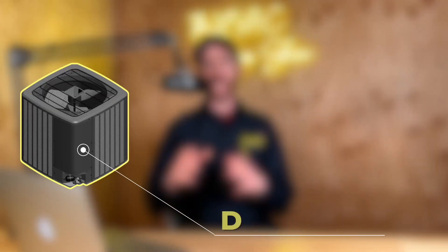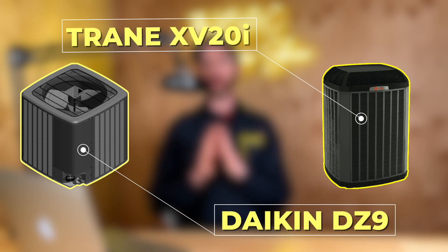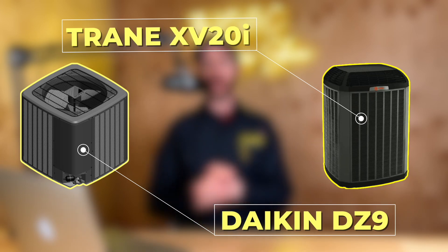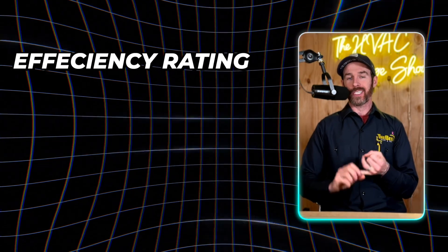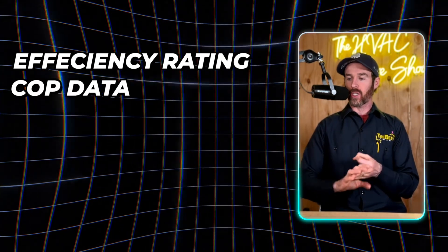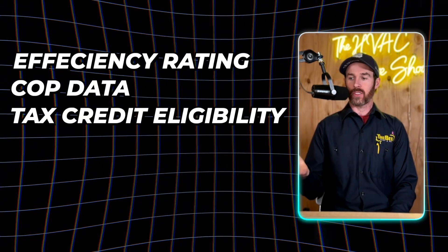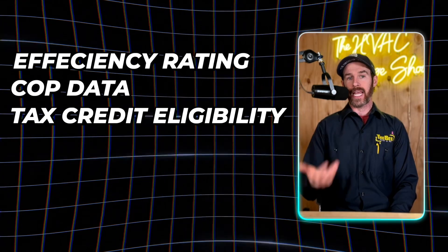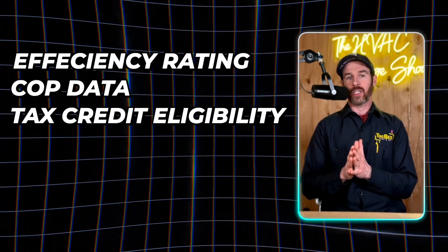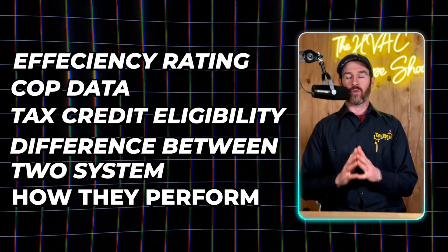In this video, we're going to be doing a head-to-head matchup between the Daikin DZ9 and the Trane XV20i. These are two 20 SEER2 or two-plus HVAC systems on the market right now. We're going to go through the different efficiency ratings, COP data, tax credit eligibility, and which of these systems qualify in both the North and the South, and explain the general differences between these systems and how they actually perform.